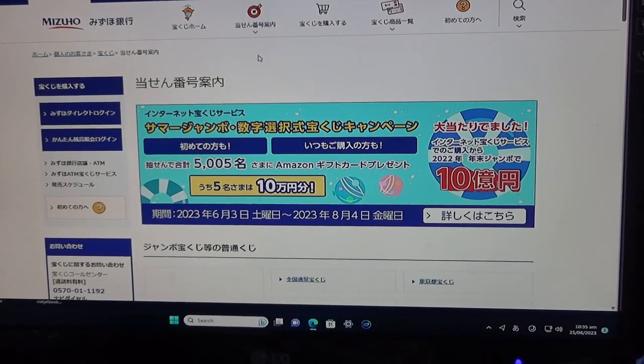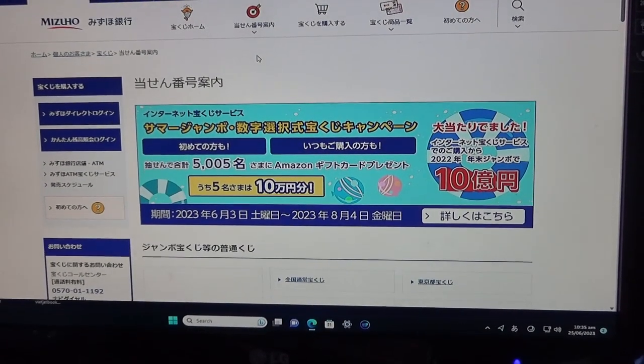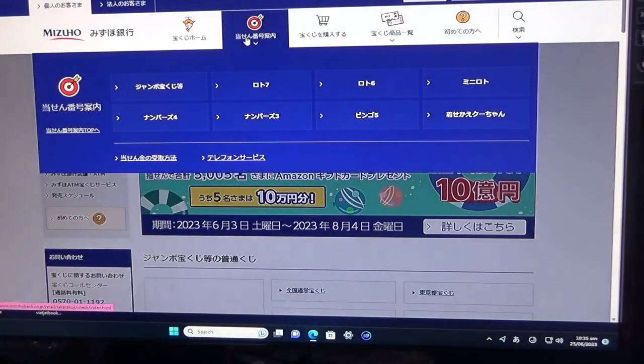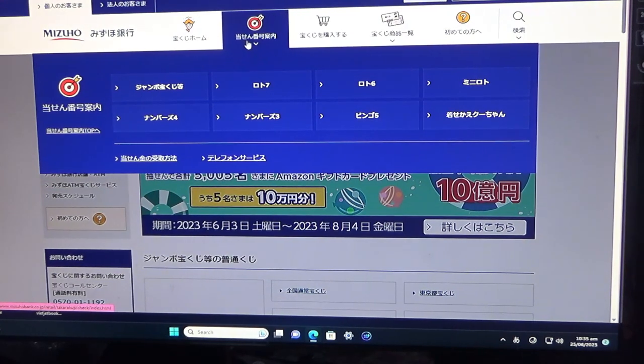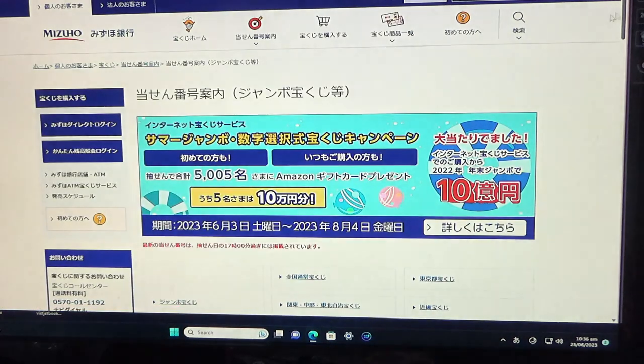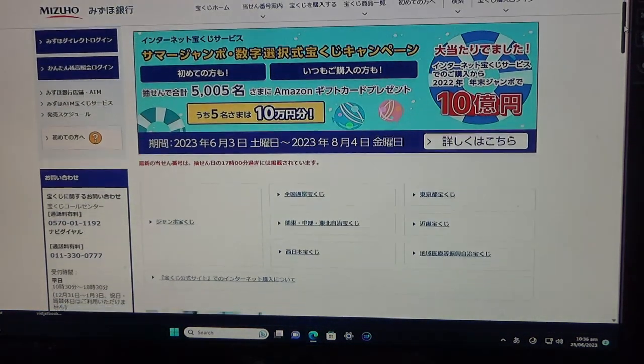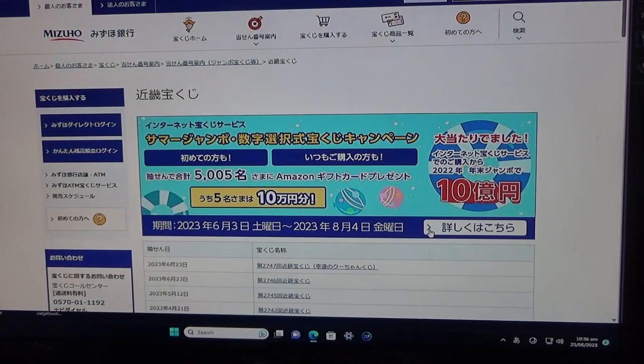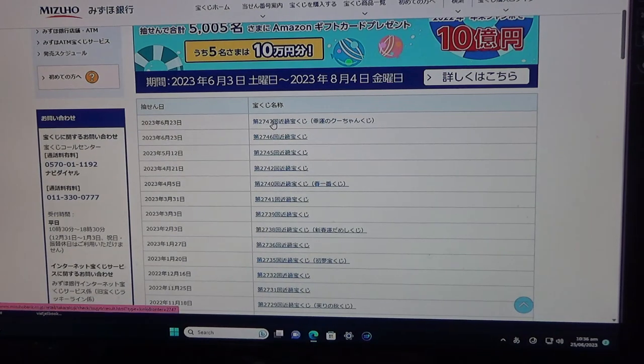You're looking at Mizuho Bank's lottery page. You need to hover over the target, then select this — Jumbo Takodako-ji. Go down and find Kinky. This is the Kansai region. And there it is at the very top. Select this.